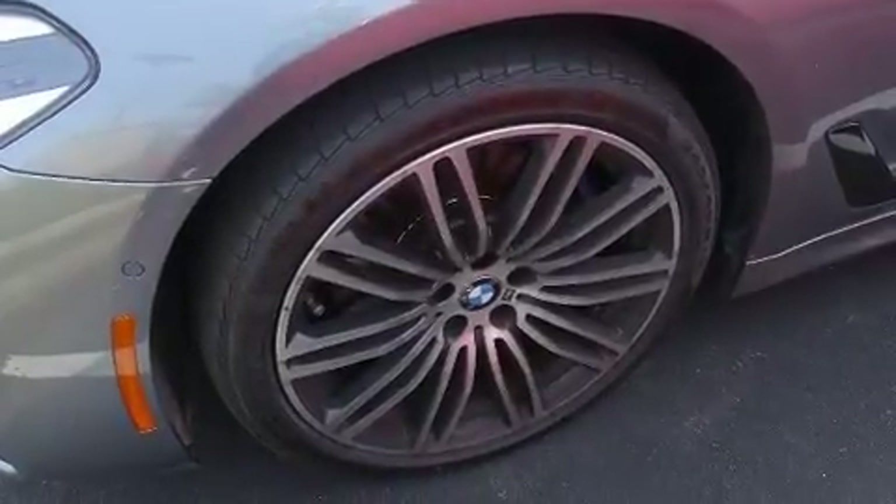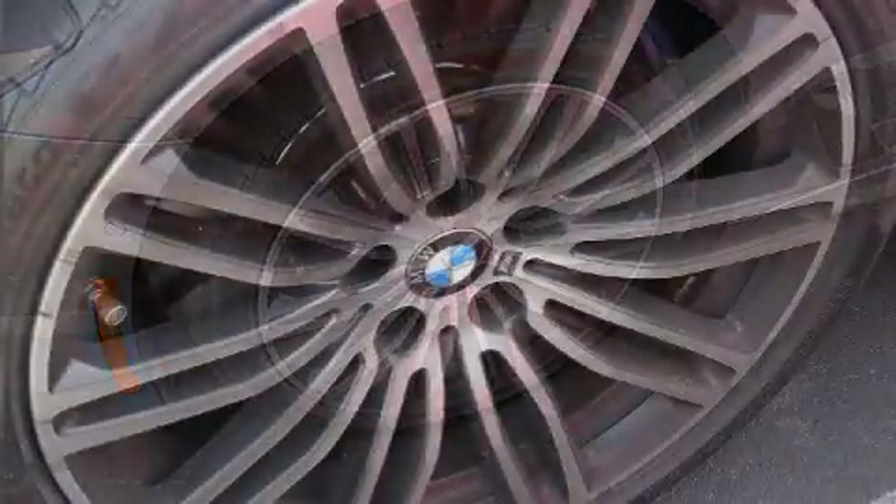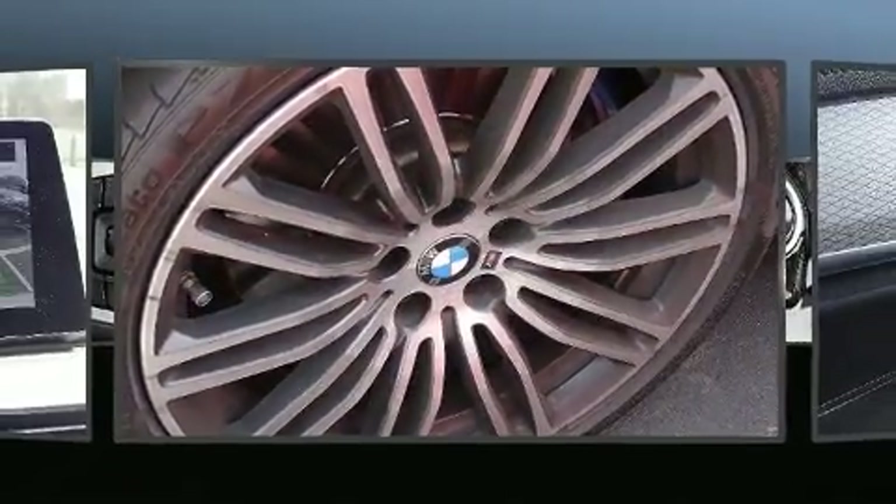Top features include power windows, automatic dimming door mirrors, front fog lights, and seat memory.